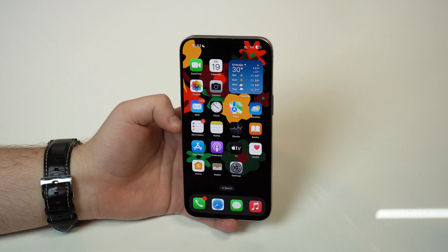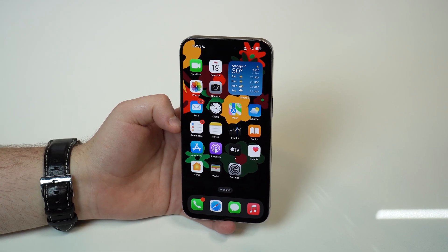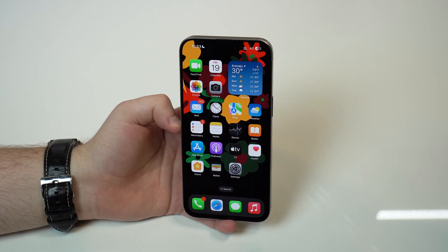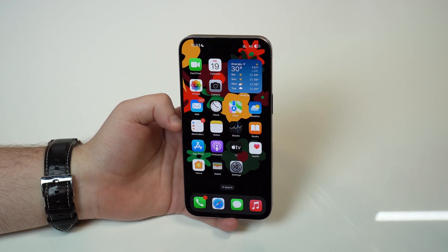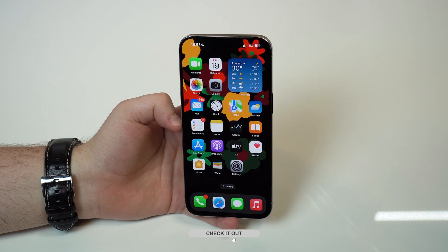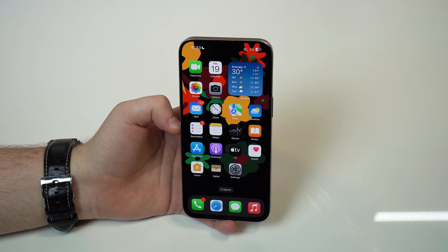So that's pretty much it — that's everything new to iOS 17.3, an awesome new software update. I do super recommend that you update your iPhone right now to iOS 17.3 if you are already running iOS 17. Please make sure to check out my dedicated video on stolen device protection — card here, link in the description. Go ahead, check it out, update your iPhone and start using it ASAP. Thanks a lot for watching and I'll see you on the next video. Bye-bye.